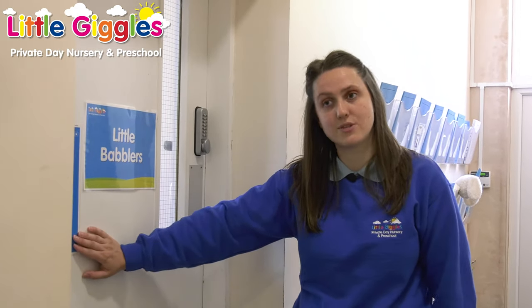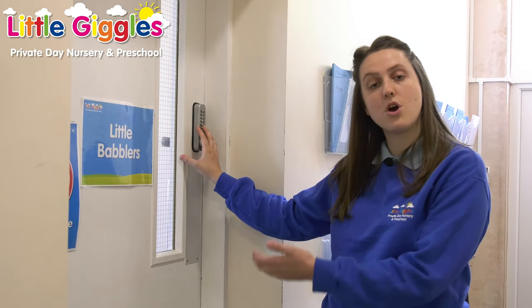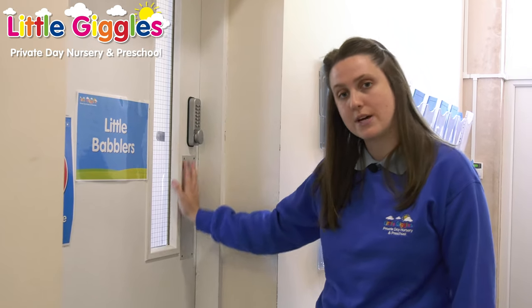Here is our little babbler's room. This is a shoe-free zone. The reason we do this is to keep our babies extra safe. All our doors have locks on. To gain entrance, you have to knock and a practitioner will come and greet you at the door. This again is for extra safety for all of our children.